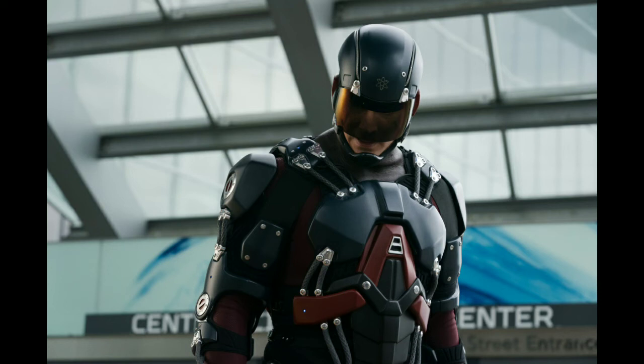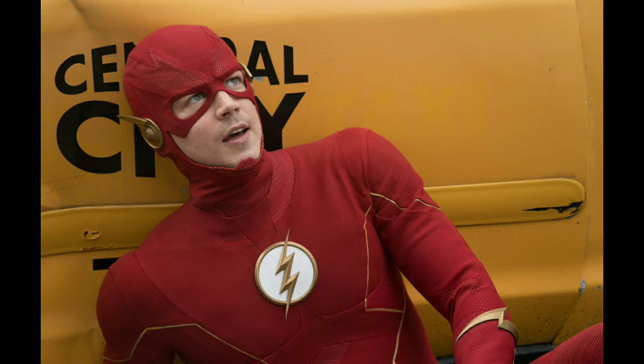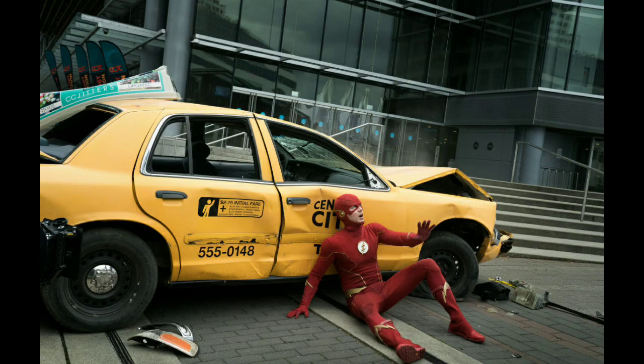The next scene is Barry being slammed into a car and looking up at Despero. They did say the villain is going to be eight feet tall, and you can see Barry is looking up really high, so obviously Despero is in his alien form for this scene.